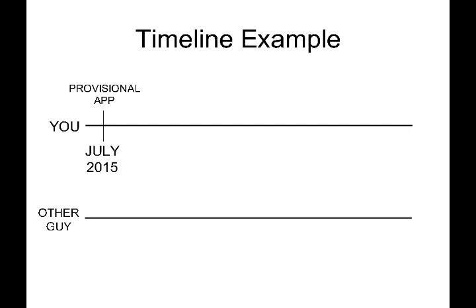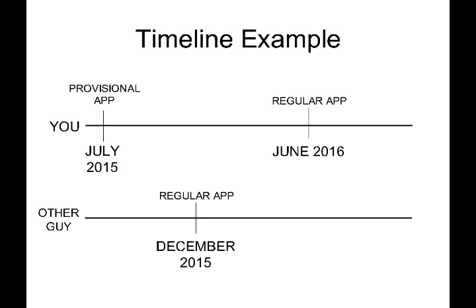The operation of a provisional can be illustrated with a simple timeline example. Let's say you invent something and file your provisional patent application in July of 2015. Then the other guy files a patent application in December of 2015. In June of 2016, you file a regular patent application for your invention, and your regular application is linked back to your provisional application.